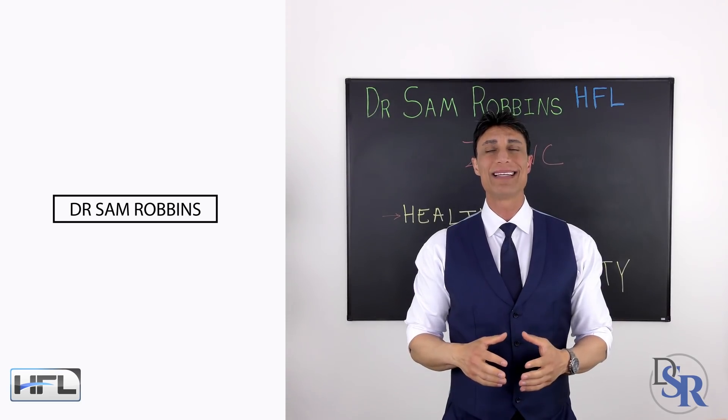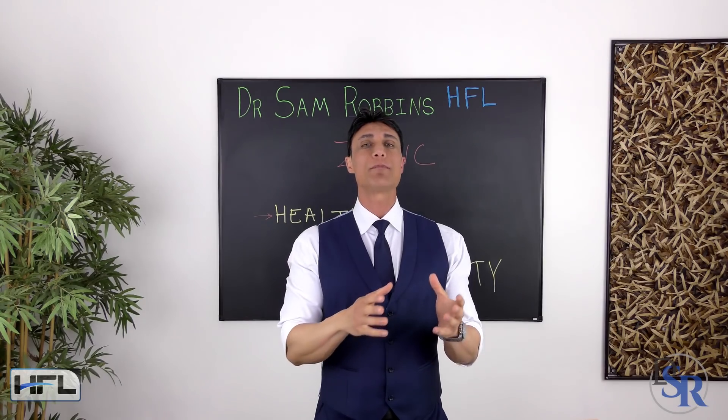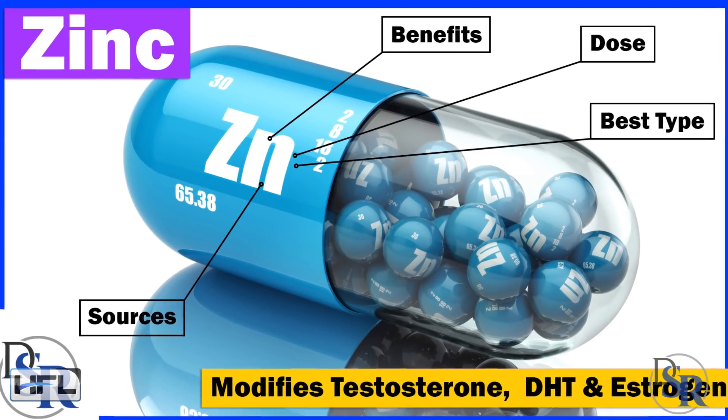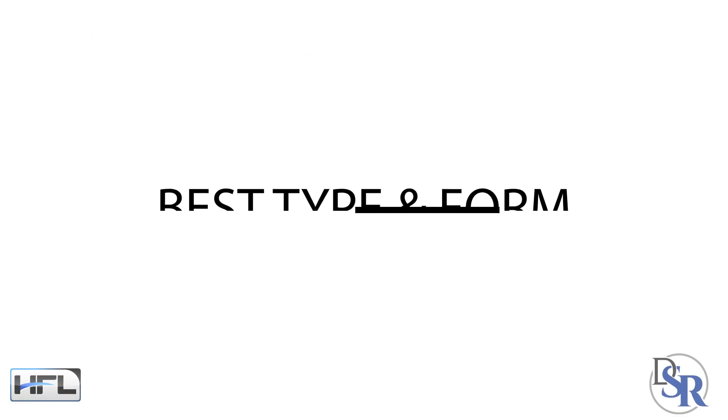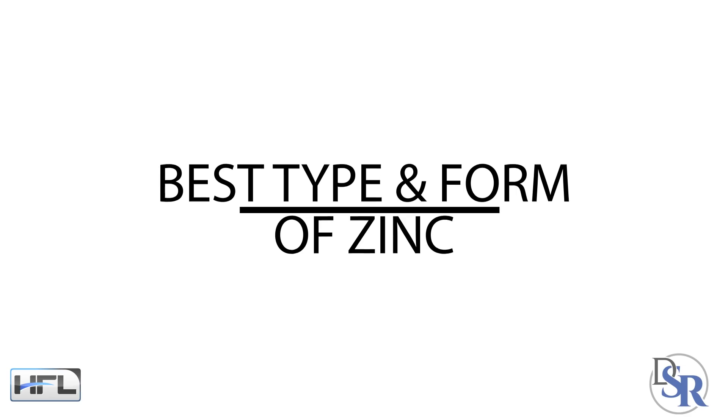Hey everyone, it's Dr. Sam Robbins and today I'm going to talk about zinc, which is an amazing mineral. One of my most popular videos about this topic has caused a lot of great comments and questions from viewers — one of them being: what's the best type and form of zinc?